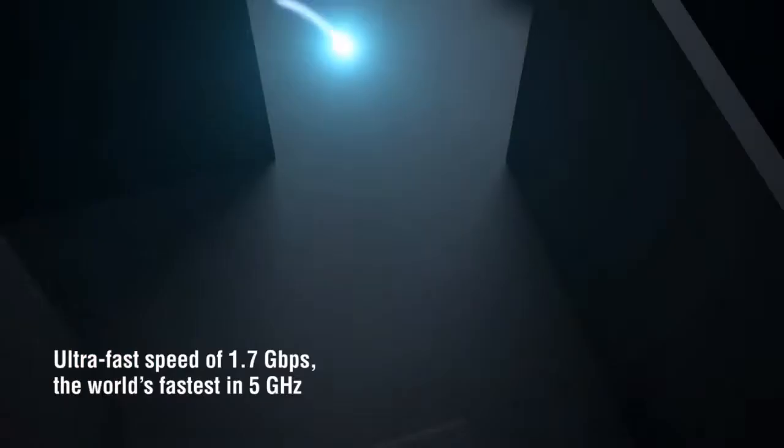The TRUE 4x4 antenna design delivers the fastest 5G Wi-Fi at an amazing 1.7 gigabits per second speed, eclipsing any router out today.